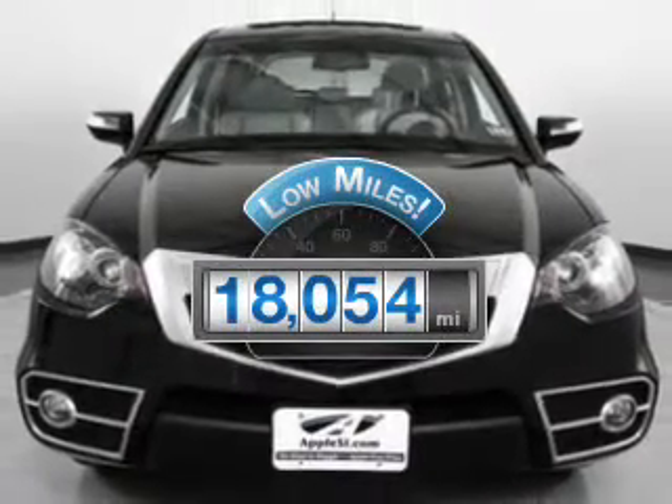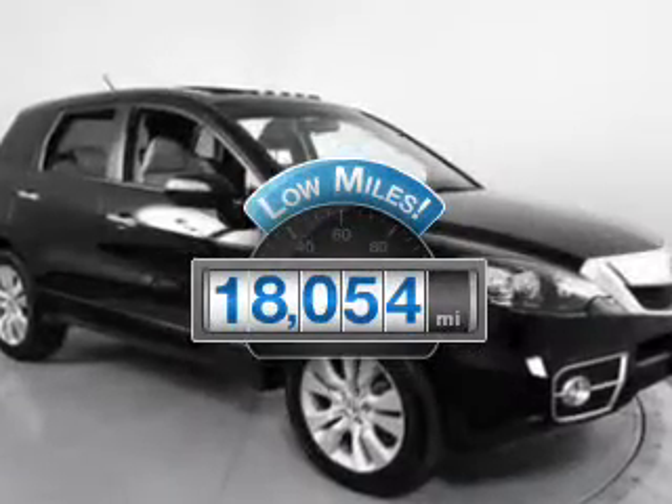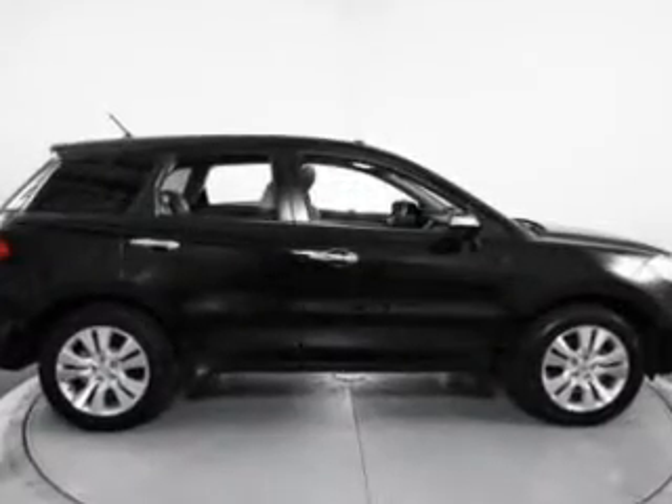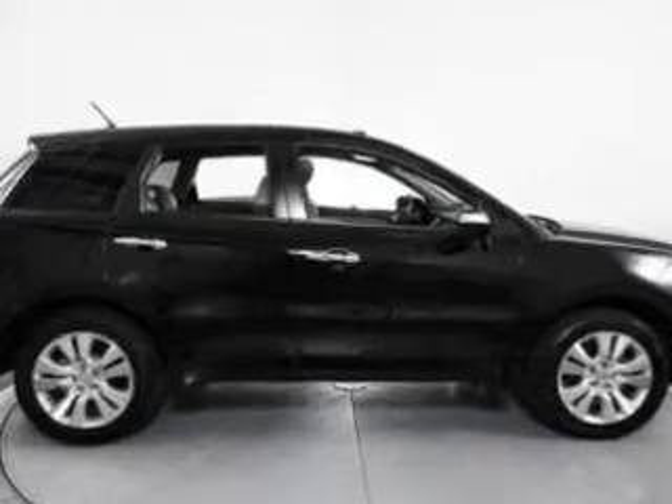Why worry about high mileage? Choosing a ride with lower mileage is the right choice for your busy life. The powertrain includes front wheel drive with a reliable engine driven by a 5-speed automatic transmission.